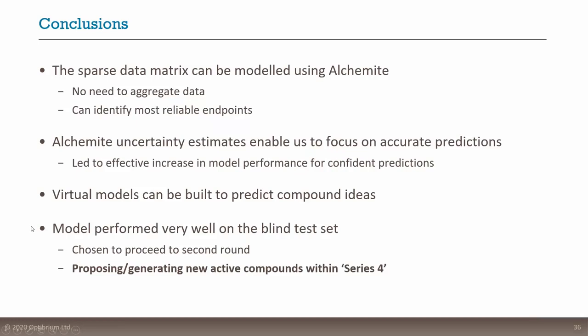The conclusions from this first section: we can work with sparse data fairly easily using imputation methods, with no need to aggregate data into one column across different assays. We can identify the most reliable endpoints and models to trust. The Alchemite uncertainty estimates were quite robust, allowing us to focus in on accurate predictions directly — leading to an effective increase in model performance and more confident predictions. We built a virtual model to predict future compound ideas that haven't been made, which performed very well on the blind test set. We were chosen to proceed to an exciting second round of the competition, where the best models would propose and generate new active compounds within the series four ongoing series.